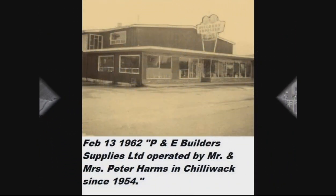If you were going to go over to the east side of Yale Road West, just south of the tracks, you'd see P&E Building Supplies, which had been there since 1954, and across from what is now Corky's Pub.